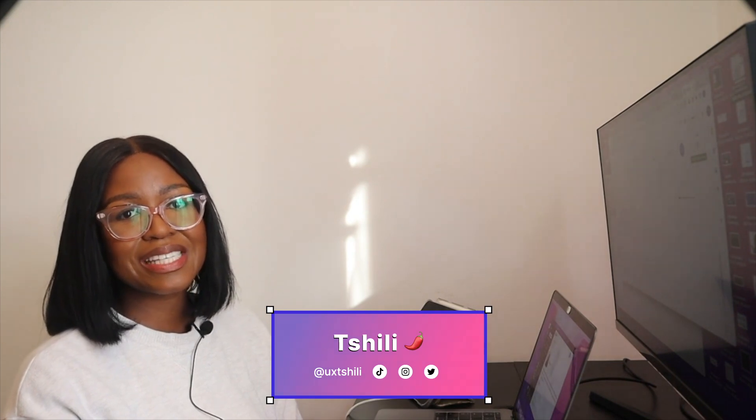Hi guys, I will be taking you through a day in my life. Welcome back to my channel. My name is Chili and I'm a senior UX designer based in London. There is no typical day in the life of a UX designer because it depends on the type of project you have and what stage of the project you're in. I'm going to take you through what I'm doing today, and I'll be making more videos like this so you can see what different stages look like.